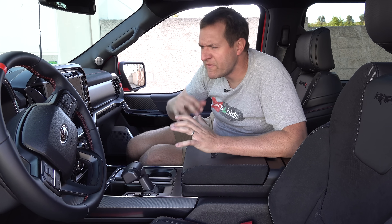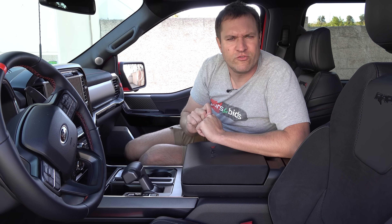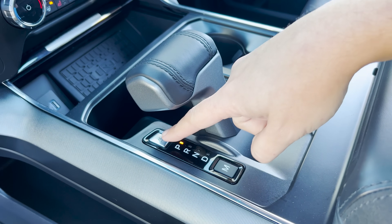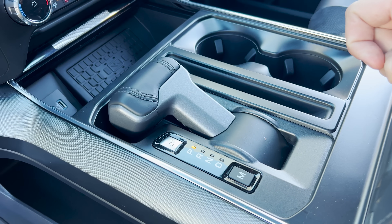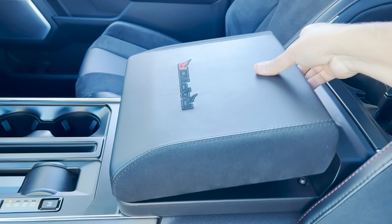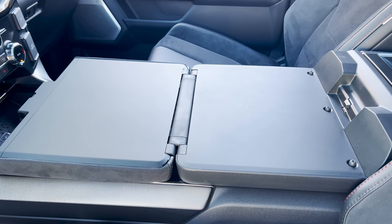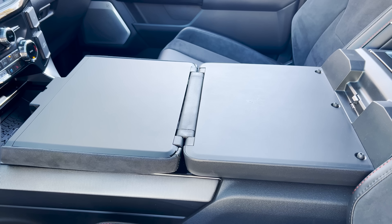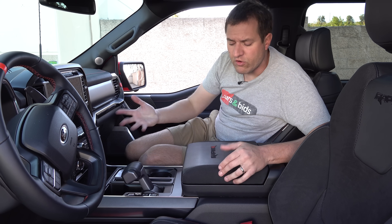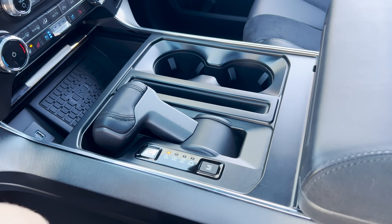Beyond the performance stuff, there are other quirks and features worth talking through in this interior — like the fold-down gear lever. Press the button next to the gear lever and it automatically folds down, which is very unusual. What do you do with that? You can unfold the center console and use it as a table. With the gear selector in place this wouldn't be possible, but once it's folded you have a table — to write stuff, use a laptop, fill out paperwork on a job site. When done, fold up the console table, press the button, and the gear selector rises back up.